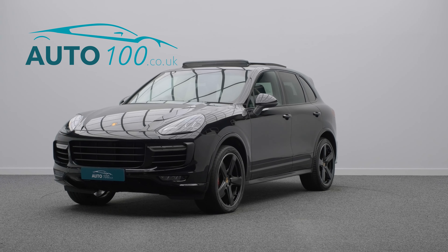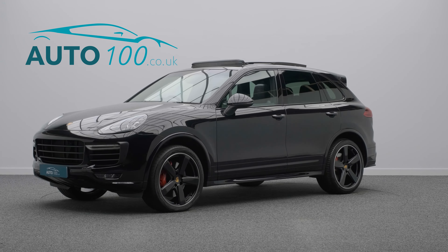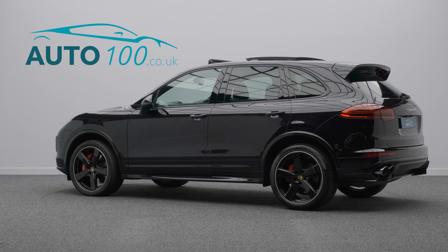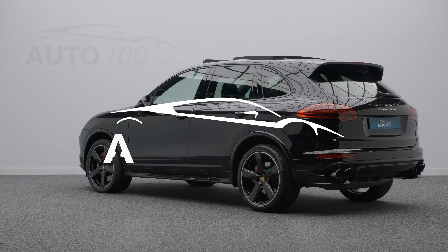The performance, design and handling of this car lives up to the prestigious feeling and look of Porsche in every way, with the turbocharged 520 horsepower engine giving a blistering 0-60 time of 4.5 seconds.